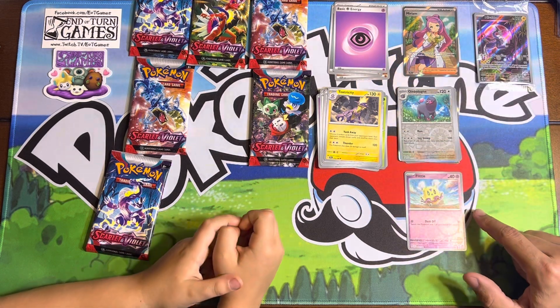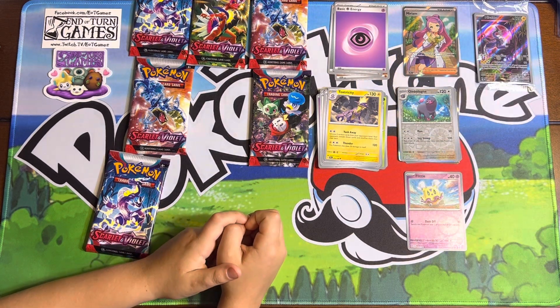I think Mrs. PokeStash is really going to like this Flittle because it's a reverse foil and it's super cute.